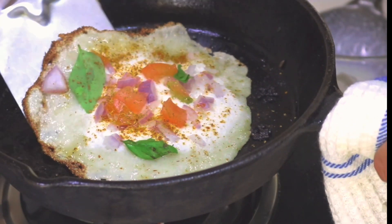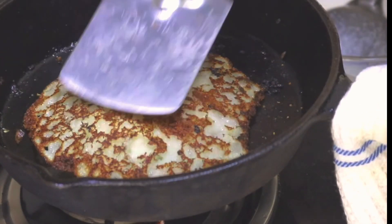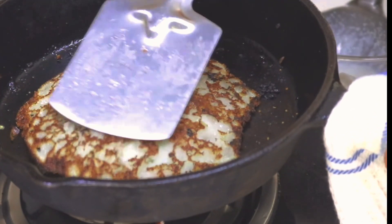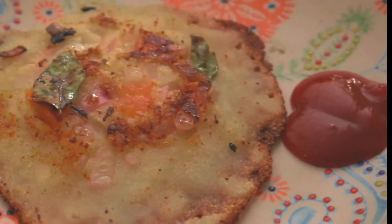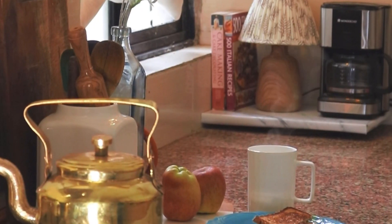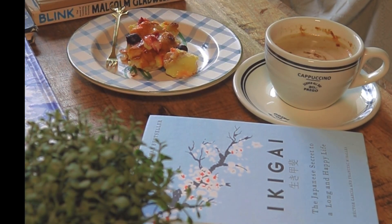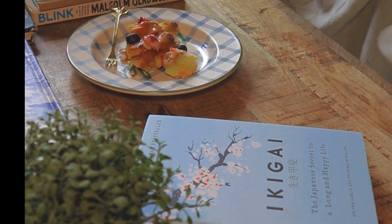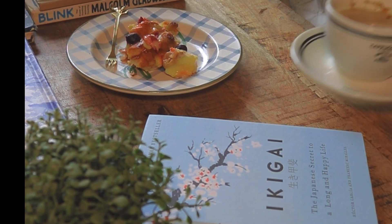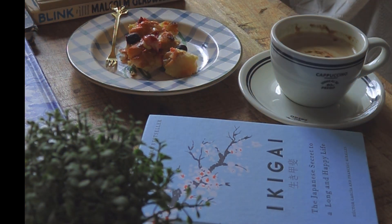If your uttapam batter is ready, you'll quickly make this in the morning without compromising on breakfast or time — it's a truly decadent breakfast. You can serve it with some chutney or sauce; I occasionally make an onion tomato chutney which I'll share another time. I hope you liked all four recipes! Next week I'll be sharing some amazing hosting tips for when you're planning a party.